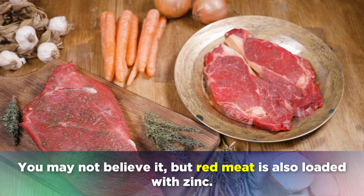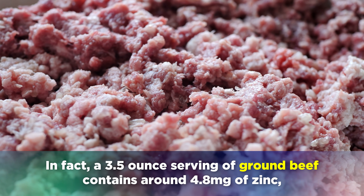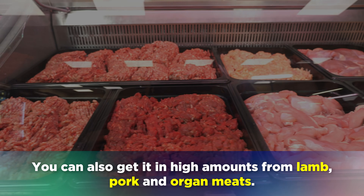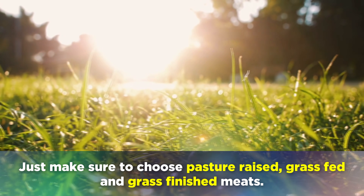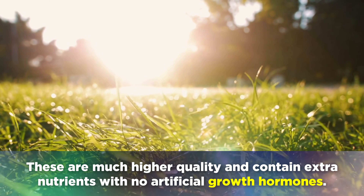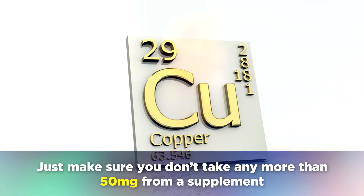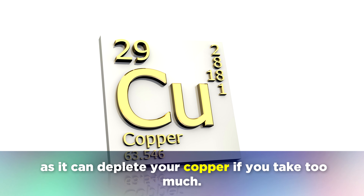Red meat is also loaded with zinc. A 3.5oz serving of ground beef contains around 4.8mg of zinc, which is 44% of the recommended daily value. You can also get it in high amounts from lamb, pork and organ meats. Just make sure to choose pasture-raised, grass-fed and grass-finished meats, as these are much higher quality and contain extra nutrients with no artificial growth hormones. If you decide to go with a supplement, the most easily absorbable variety is called zinc bisglycinate chelate. Just make sure that you don't take any more than 50mg from a supplement, as it can deplete your copper if you take too much.